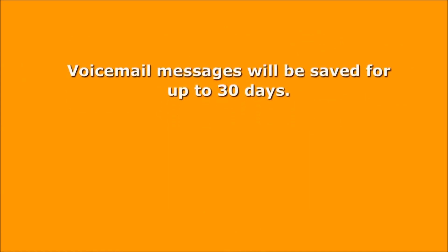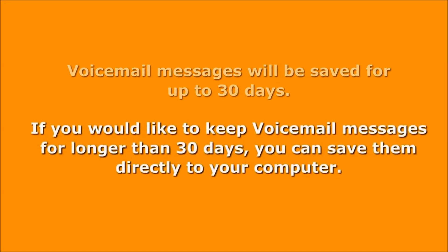Voicemail messages will be saved for up to 30 days. If you'd like to keep voicemail messages for longer than 30 days, you can save them directly to your computer.